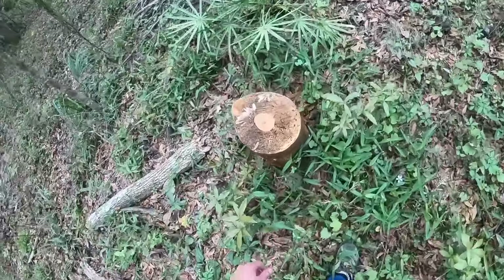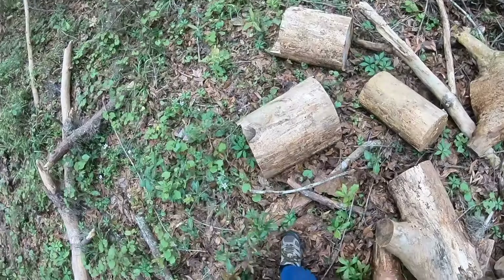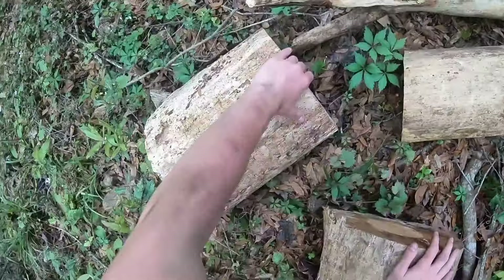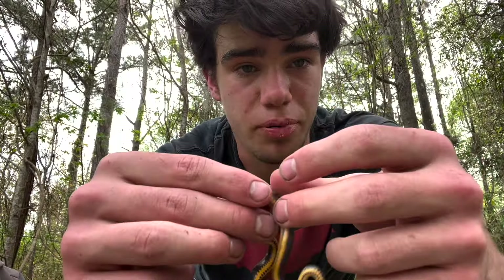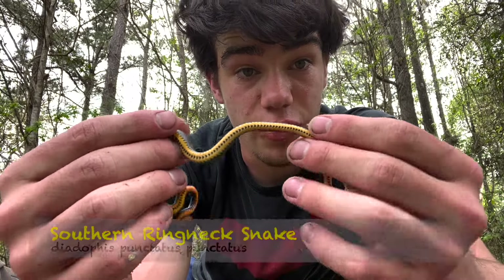Another fossorial snake I saw on my trip to Florida was a ringneck snake. Surprisingly, this snake eluded me until the day I had to fly home, even despite it being Florida's most common fossorial. This is probably one of the most common snakes in Florida — this is the southern ringneck snake.